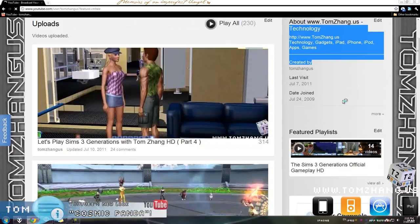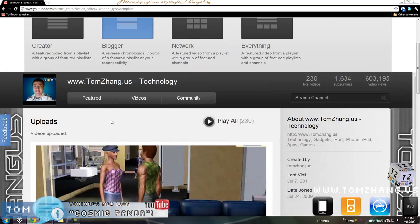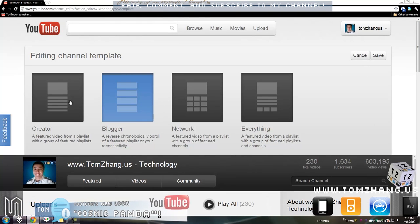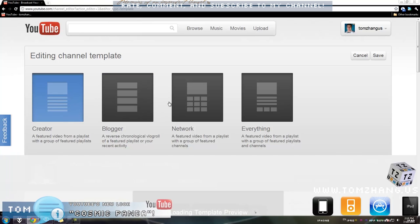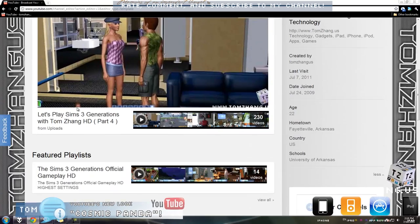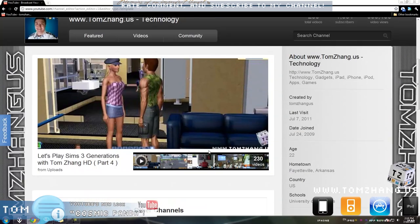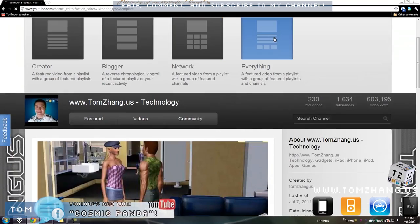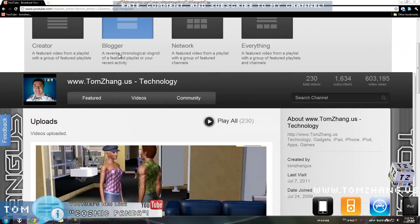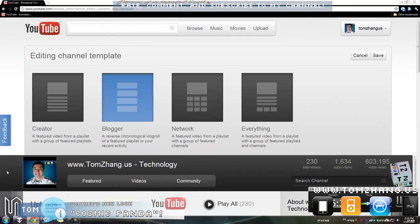So far I am very pleased with Cosmic Panda. I get to choose different styles — I can do a creator profile, or a network. I think I'll stick with the blogger layout because it's reverse chronological. You guys can mess with it later on your own. Very nice feature.